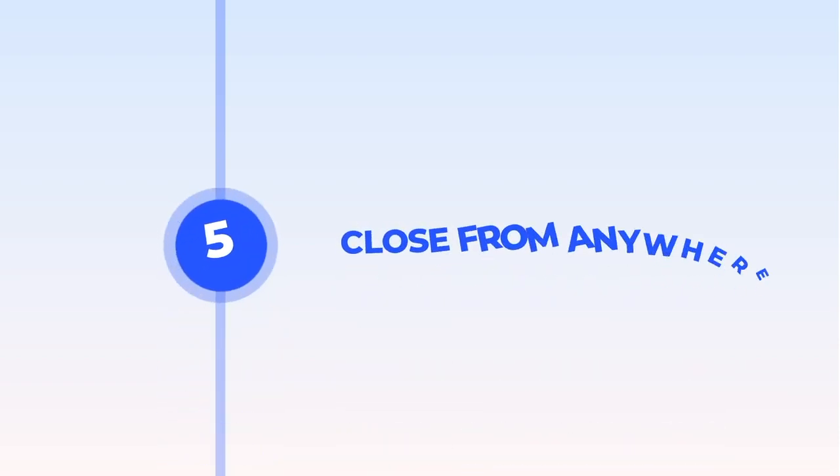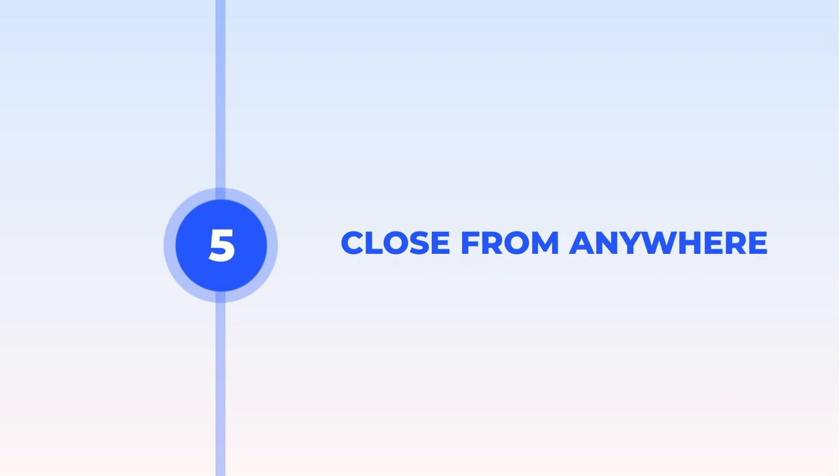The property is closed without you ever having to go to Las Vegas. We help you close remotely, no matter where you live.